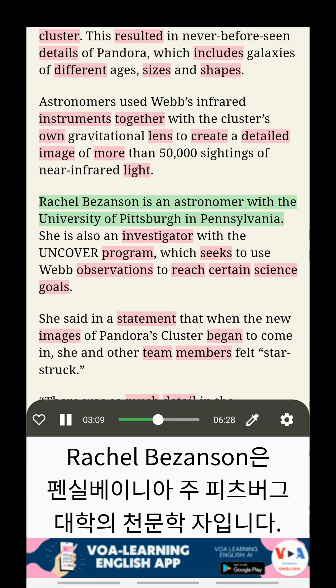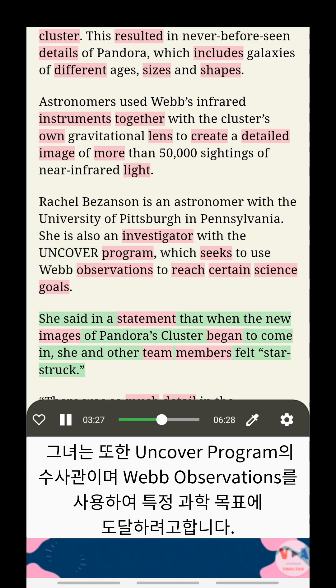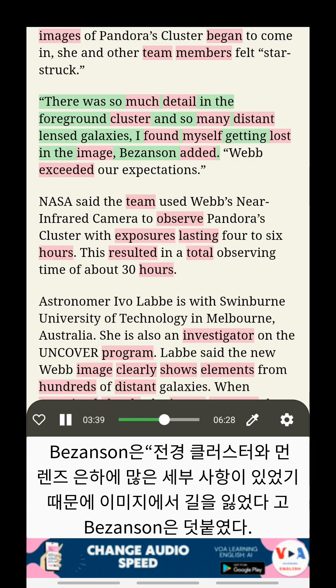Rachel Besenson is an astronomer with the University of Pittsburgh in Pennsylvania. She is also an investigator with the UNCOVER program, which seeks to use Webb observations to reach certain science goals. She said in a statement that when the new images of Pandora's Cluster began to come in, she and other team members felt starstruck. "There was so much detail in the foreground cluster and so many distant lensed galaxies, I found myself getting lost in the image," Besenson added.